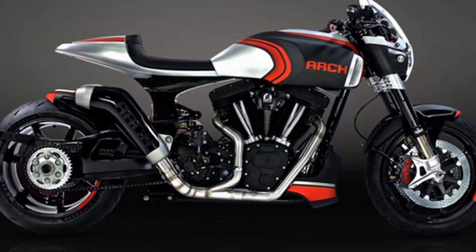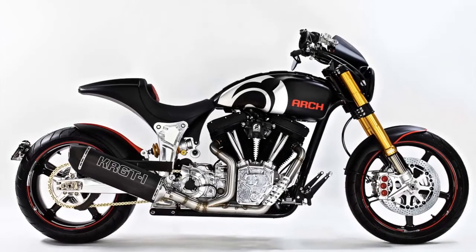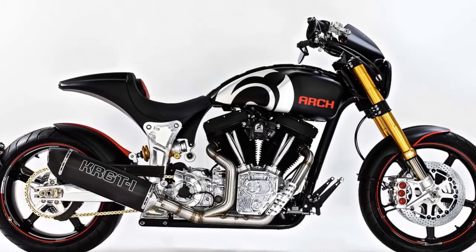6. 7-spoke BST carbon fiber wheels will be aboard the 2018 KRG-T1S. Carbon fiber isn't just about looks — it reduces unsprung weight considerably.